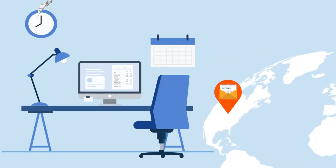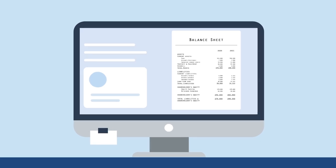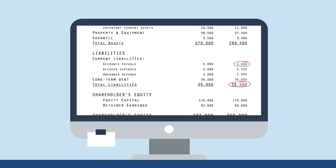First stop: accounts payable. Upon receipt, the invoice taxis into your accounting system, where it's recorded on the balance sheet as a liability. Your AP crew must make sure everything checks out.